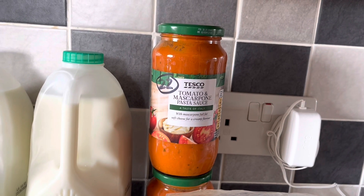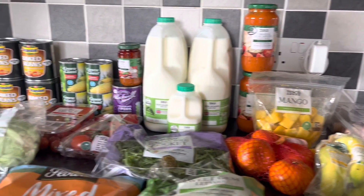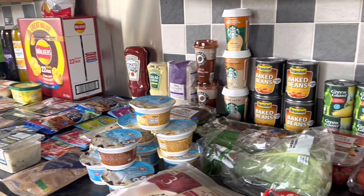Finally, some Tesco tomato and mascarpone pasta sauces — they're huge jars but massive at 22 syns for one, though handy for the rest of the family. That is everything this week. I've rattled through that — I hope you've enjoyed it and gotten some ideas. Thanks for watching and I'll see you in the next one, bye!